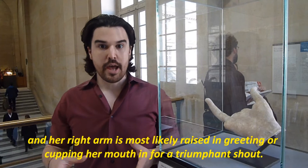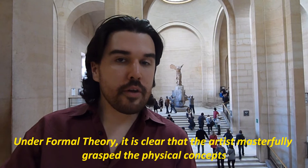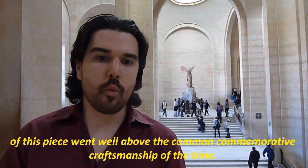If we were to evaluate this piece, there are two theories that could readily be applied. Under formal theory, it's clear that the artist masterfully grasped the physical concepts of the material being presented and how these materials interact in the real world. From a contextual standpoint, we can likely evaluate this piece favorably, considering the quality and detail went well above the common commemorative craftsmanship of the time. Unfortunately, expressive theory is really inapplicable to this piece.